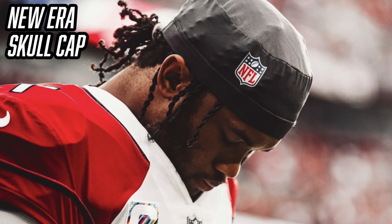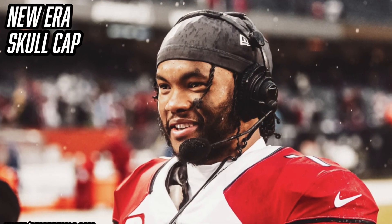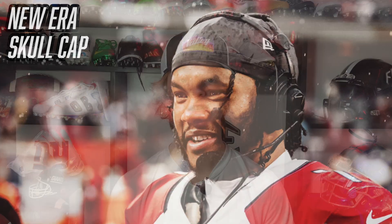Now it's time to take a look under his Speed Flex and talk about his New Era skull cap. This skull cap helps the helmet sit better on K1's hair. I assume this skull cap is team-issued because New Era is the official on-field cap of the NFL, so that would make a lot of sense. You can purchase New Era skull caps on Fanatics.com, though I can't seem to find the Cardinals one specifically. Every single product in this video will be linked in the description.